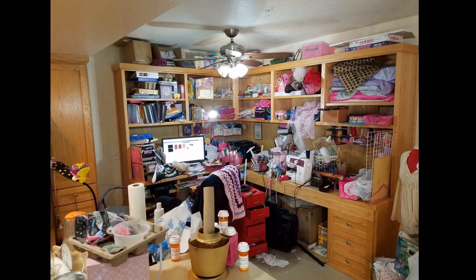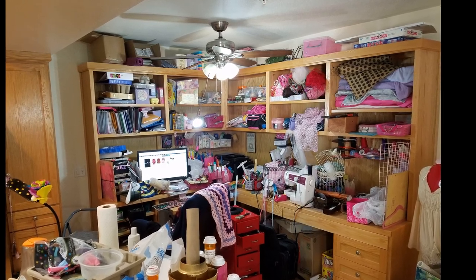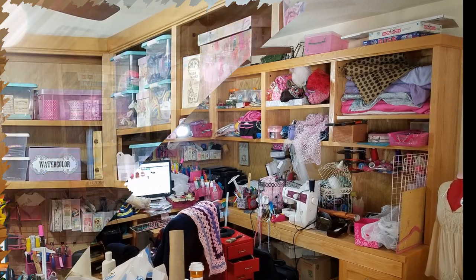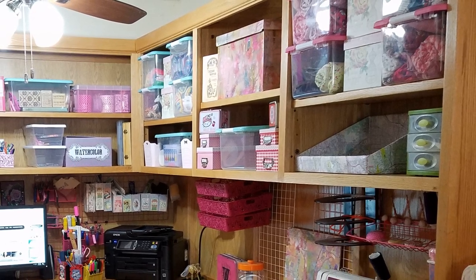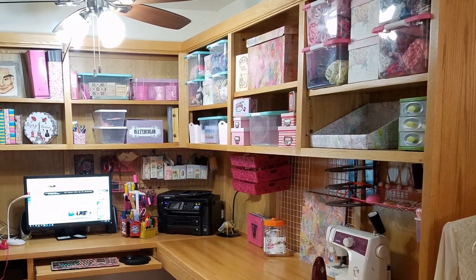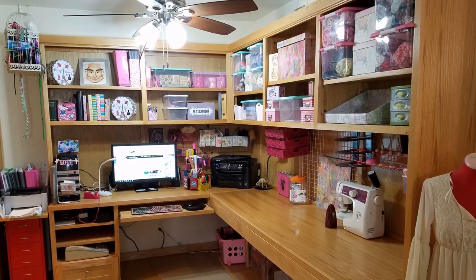Here's an example of a client I got to work with. They had an amazing built-in in their dining area for a dedicated craft space, but each time they brought something in they were creating a container for it, which meant they couldn't find things. All we did was put likes with likes and create zones. We ended up not getting rid of anything, but by getting categories together we were able to utilize larger containers and subdivide things inside them.